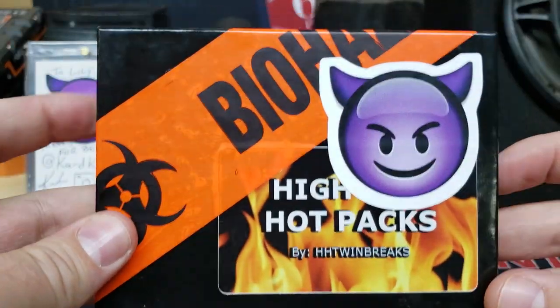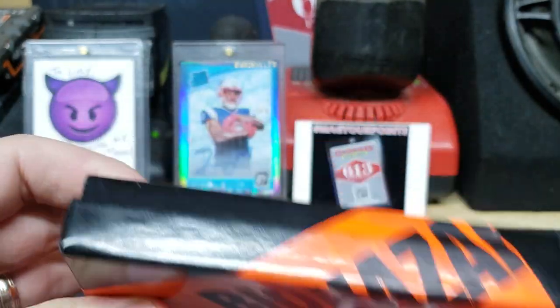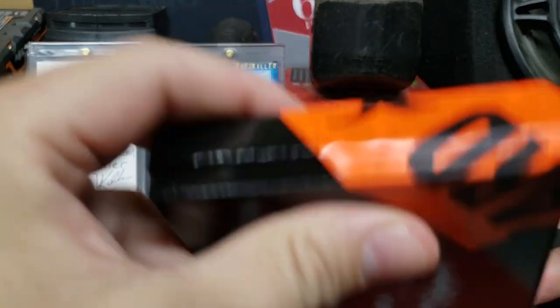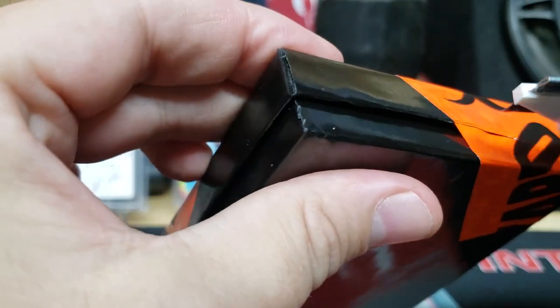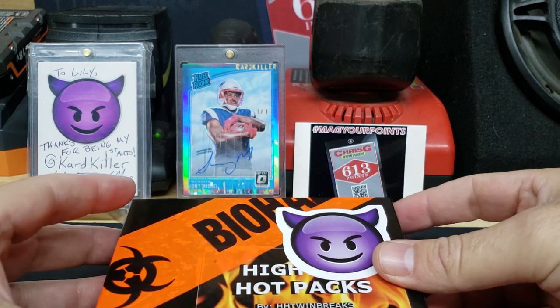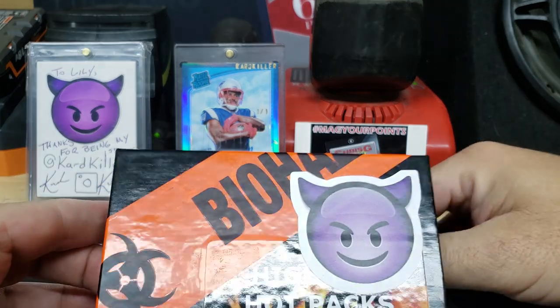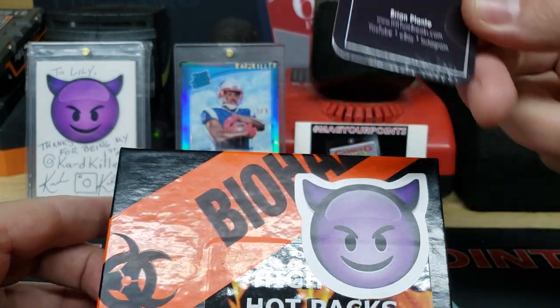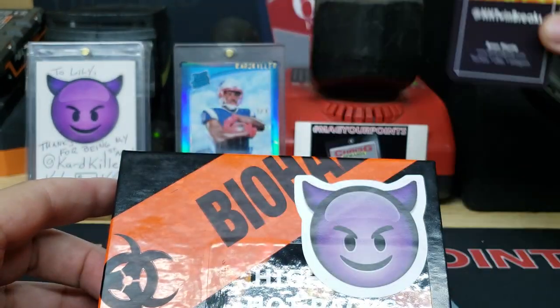Since she's helping me out today, my daughter is going to help me open up this high-end hot pack from the Cardkiller biohazard edition. I'm going to cut the tape on it here — this is just like a normal hot pack, only the mag is going to be a one-on-one artwork piece from Cardkiller. There is a hobby pack in here that I'll pull out first.